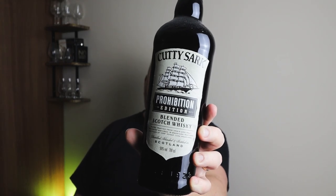Next up is Cutty Sark Prohibition. If you watch any whisky YouTube content, you'll know this bottle is really good. It comes in at 50% ABV and costs around 20 to 25 quid. Because of that higher ABV it delivers some great flavours for a blended whisky. I've had several drams of this — it's another good 6 out of 10.